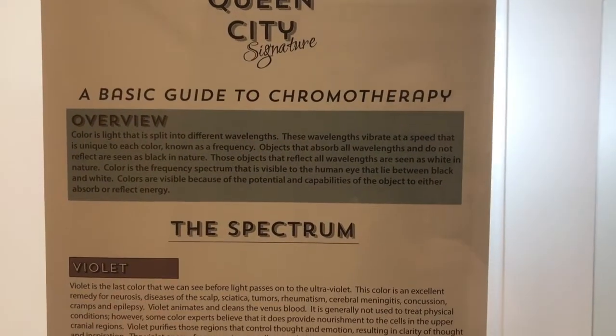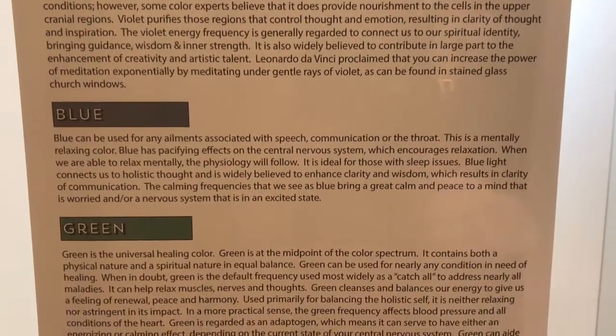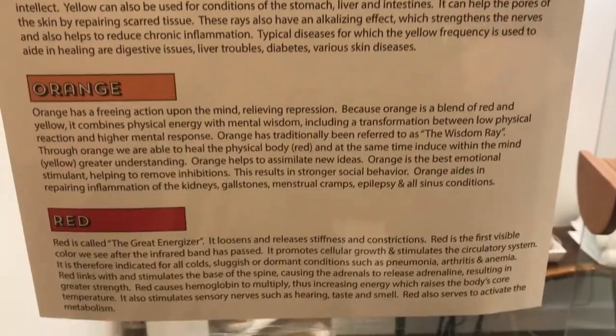Our body is constantly producing chemical reactions, and these chemical reactions produce energy. That energy can be manipulated by exposure to electromagnetic frequencies — a scientific way of saying that exposing ourselves to different frequencies of light can have different effects on our cellular functions. While the effects are a lot more subtle than a pharmaceutical or radiation, it has been shown to be effective through consistent use.